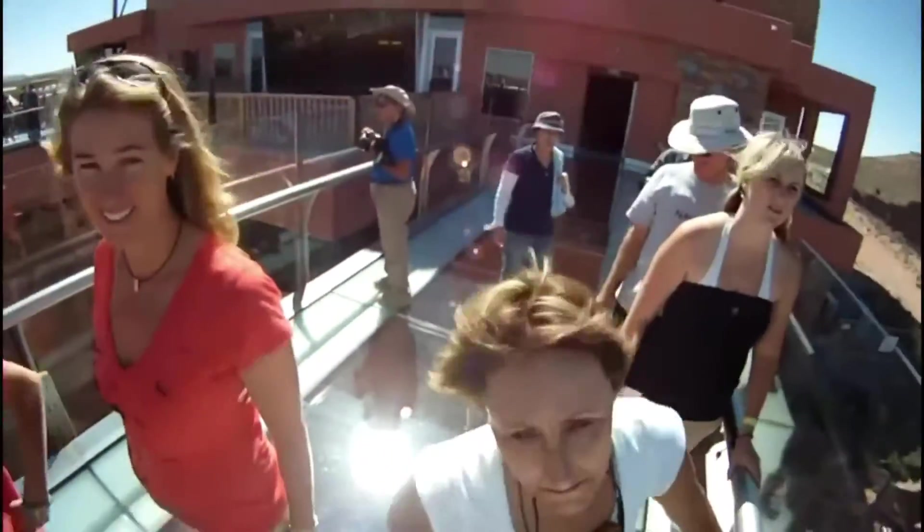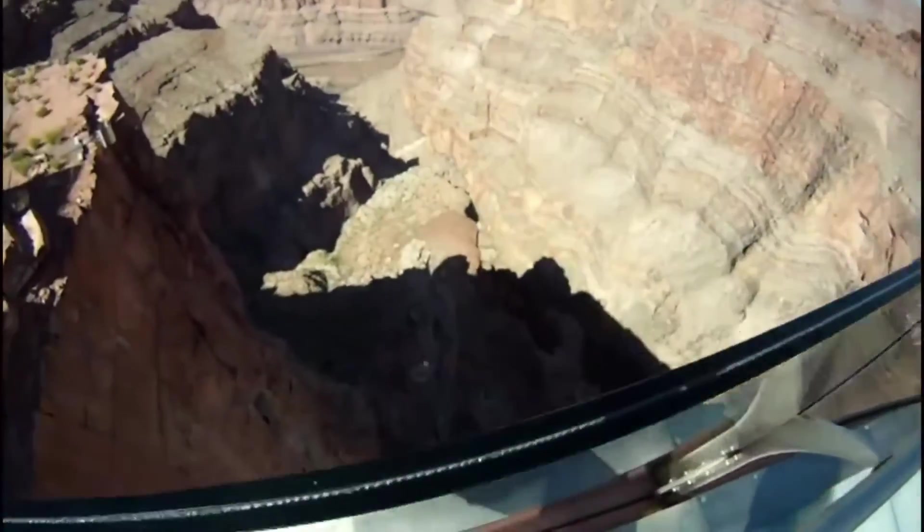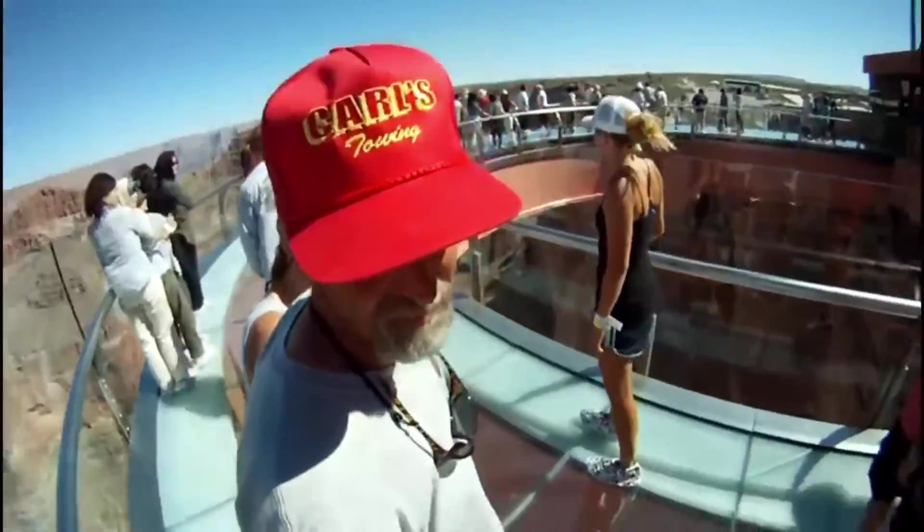Impressively, it has a vertical drop of 500 to 800 feet or 150 to 250 meters, and although over 1 million visitors arrived in 2015, there have been no accidents, making it completely safe.